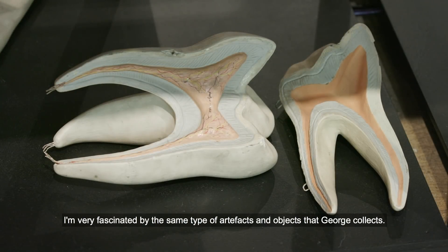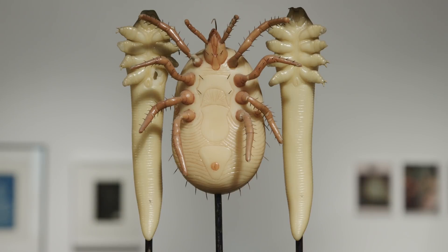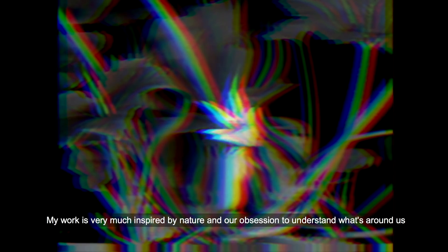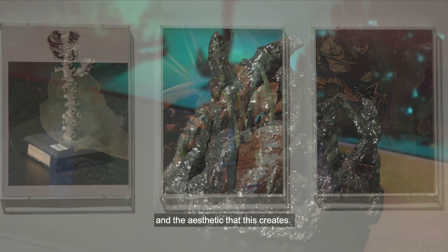I'm very fascinated by the same type of artefacts and objects that George collects. My work is very much inspired by nature and our obsession to understand what's around us and the aesthetic that it creates.